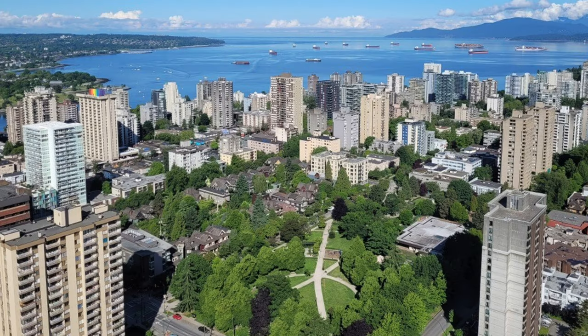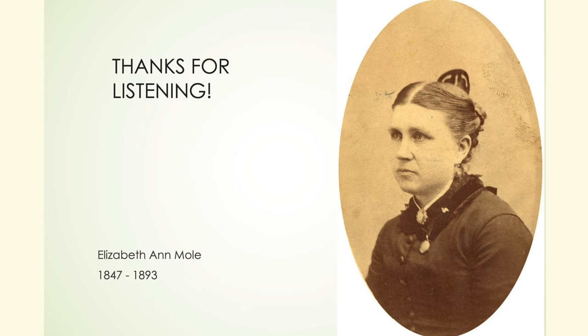And here's our final aerial shot. Thank you.